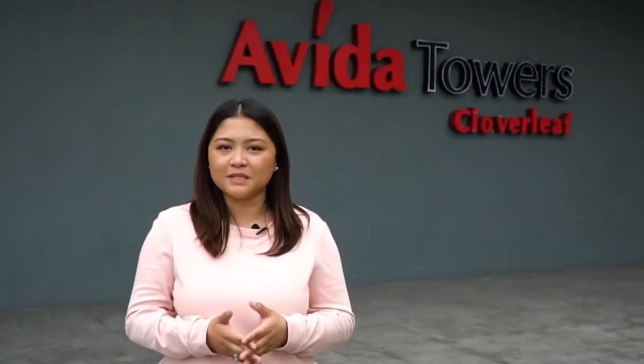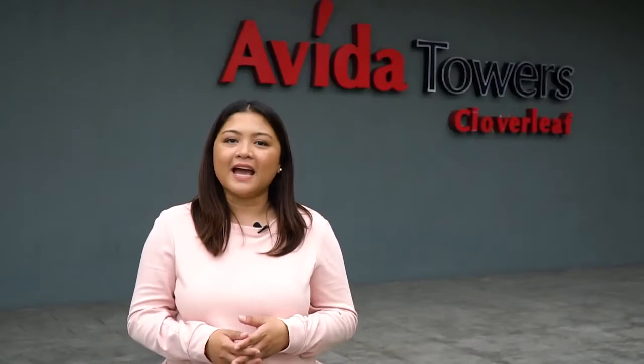If you're considering becoming a condo dweller, or if you already are one, this is the perfect video for you. We will be sharing tips on how to live mindfully and how to live big in such a compact space.